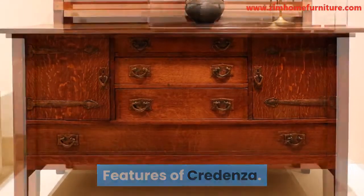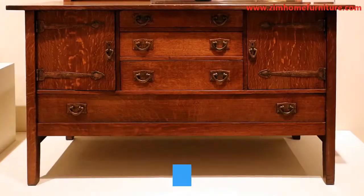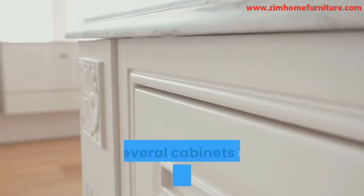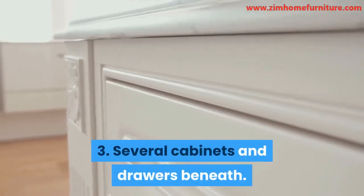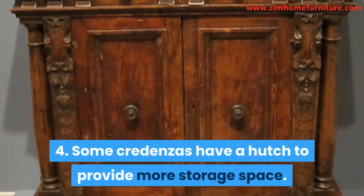Credenza desks usually have the following features: short legs, a long table-like top, several cabinets and drawers beneath, and some credenzas have a hutch to provide more storage space.